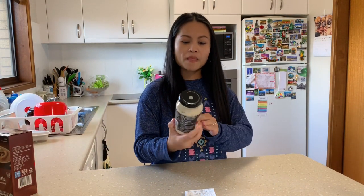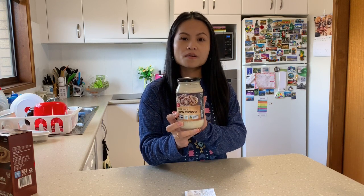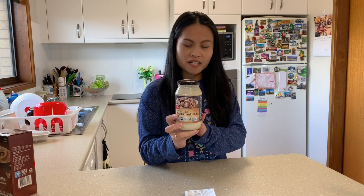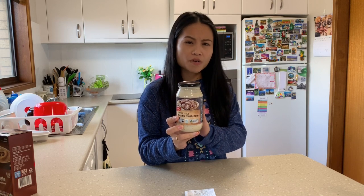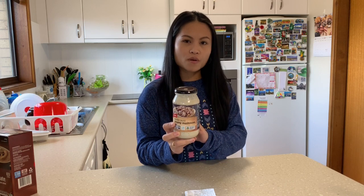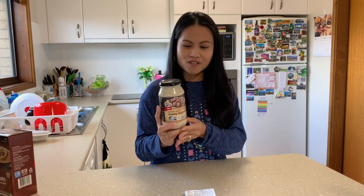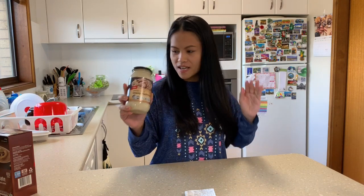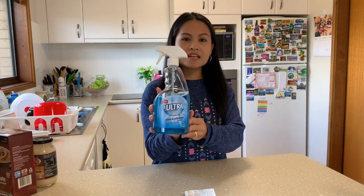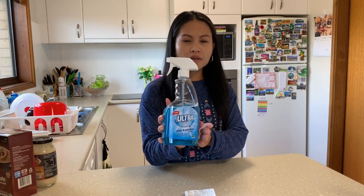The next one is the creamy mushroom chicken simmer sauce and I paid this one for only $2. This is very good value for the sauce. I only have to add chicken, onion, and mushroom — it's delicious, you must try this one everyone.